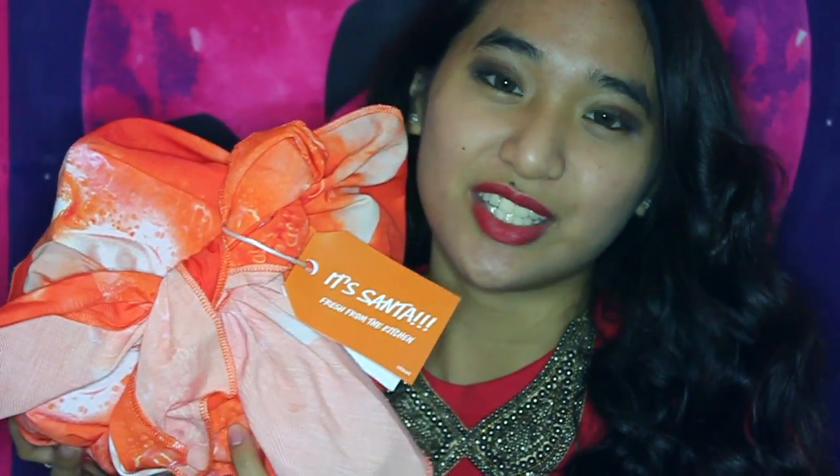So this is the gift set that I've got — it's called 'It's Santa' and it came out a couple weeks ago in the Lush Kitchen. It's got a few products that didn't come out this season for Christmas but were out in previous years, so I figured I'd pick it up. Plus it came with this awesome knot wrap, so let's start the unboxing.